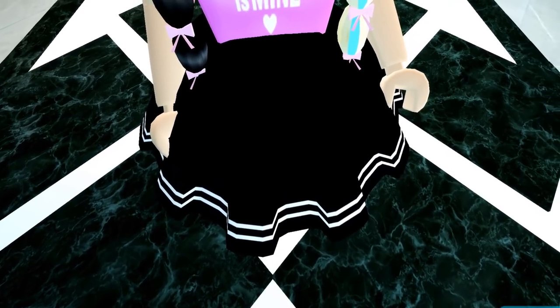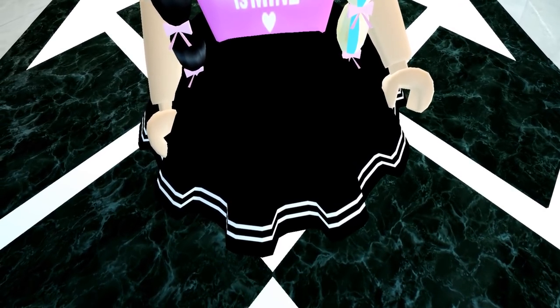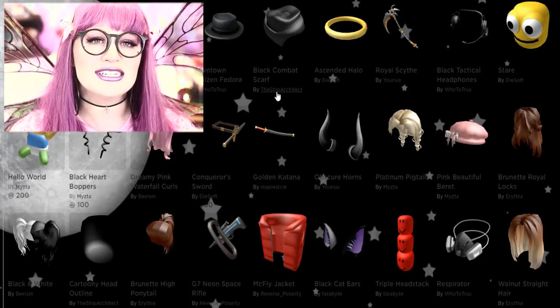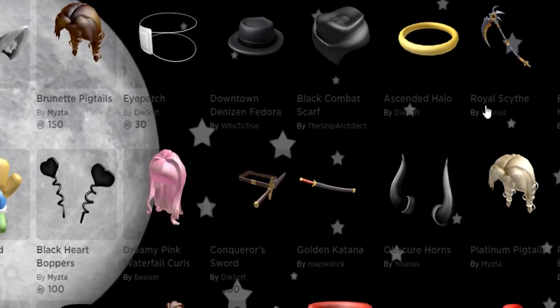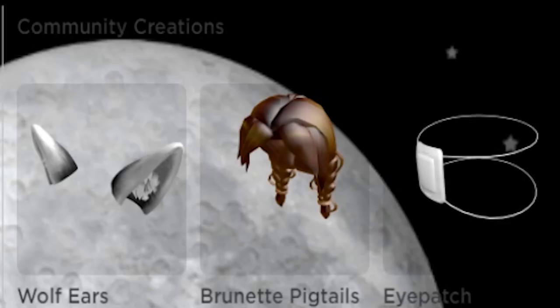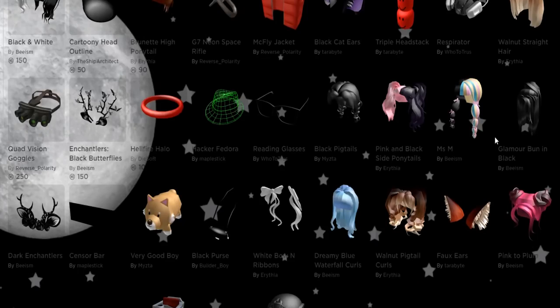The most exciting development with UGC is that creators are now able to make things that go around the waist, not just the heads like in previous videos. For those of you who are not familiar, UGC stands for user-generated content. You can find all of it right here in the Roblox catalog — just click catalog, then click the community creations tab. These are all items made by members of the community, and they have guidelines they have to follow.